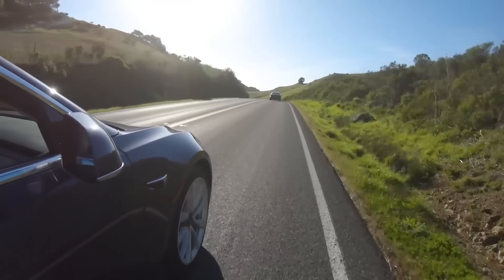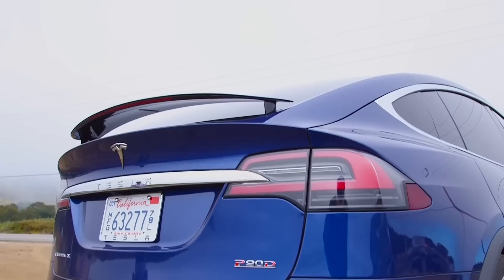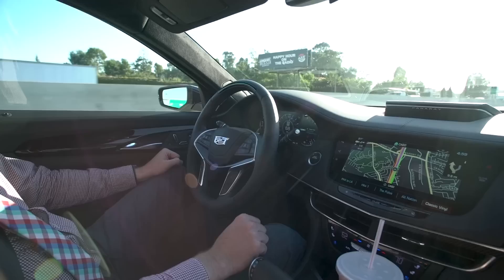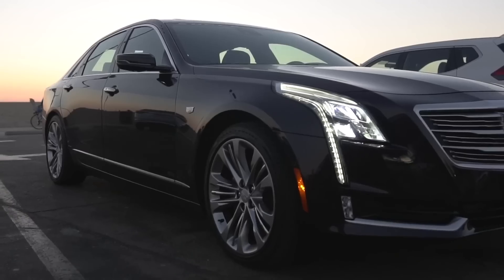Autonomous vehicle technology is just starting to come into the mainstream, which means that, for the most part, it's still only available for wealthy drivers who can afford a Tesla with Autopilot or a Cadillac with Super Cruise. Both of those cars start at around $60,000 to $70,000. So where's the digital chauffeur for Joe's six-pack?